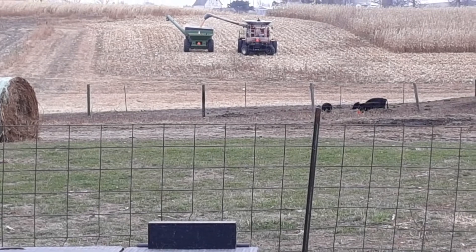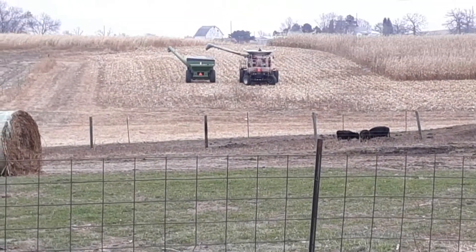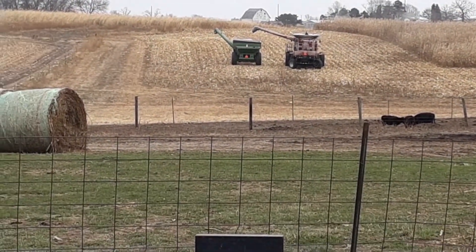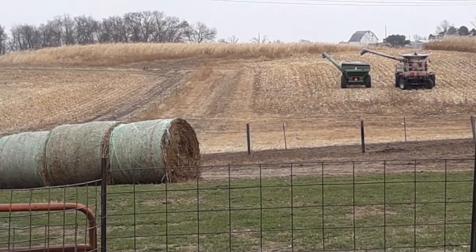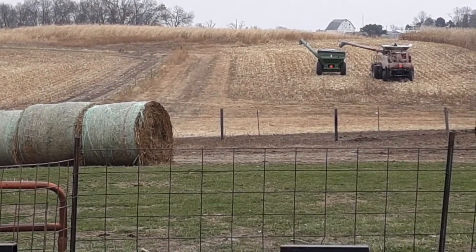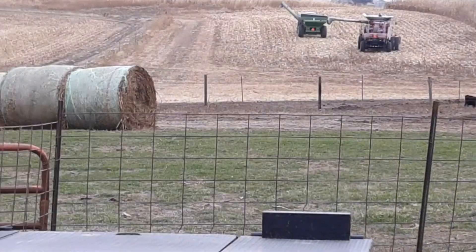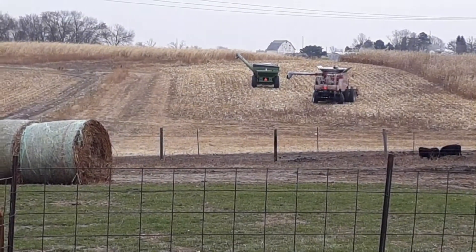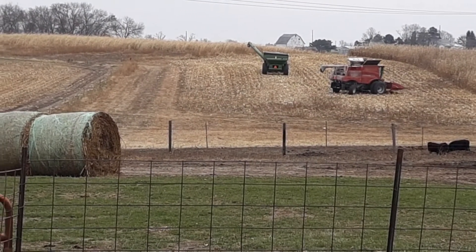Then we'll haul everything home and put all our stuff out there probably in the spring, because we'll be wintering our cows out there. We still have our sorghum sudangrass, like four acres up standing. It froze, so we'll avoid the poisoning — we'll just mow it off and bale it later.